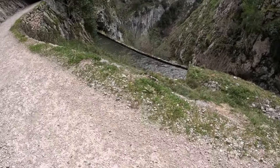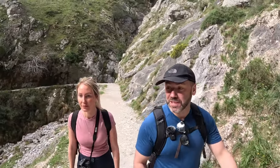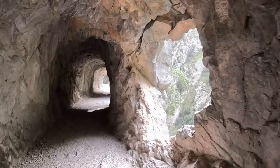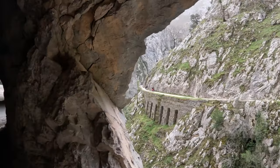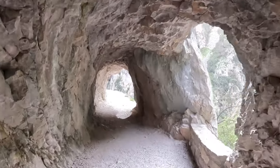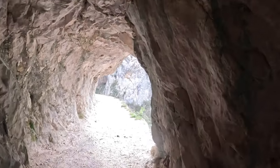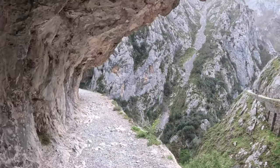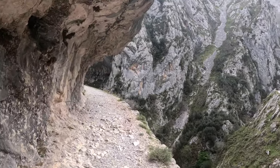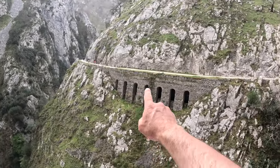There's that stream again that accompanies us. Just for information, I am going downstream on this particular section of the walk. These tunnels are pretty impressive on this side. Someone's made a little aqueduct.